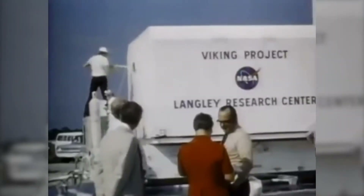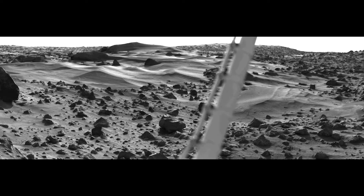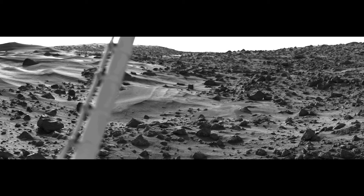The Viking Project, managed by teams at NASA Langley, gave us our first high-resolution images of Mars. Here's Dr. Joel Levine, research professor from the College of William & Mary, who spent 41 years at Langley. Let me talk about what we learned from Viking.